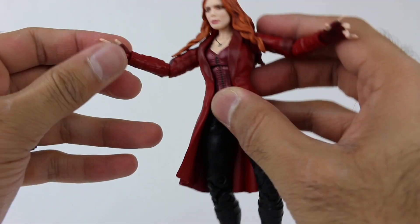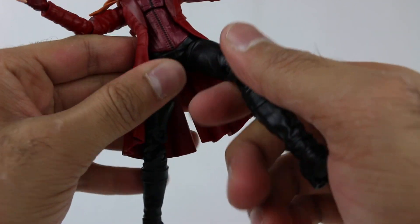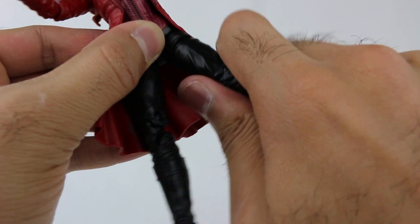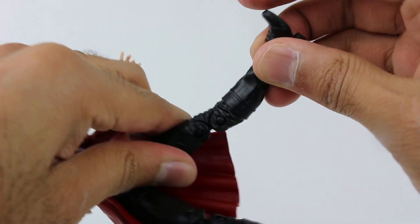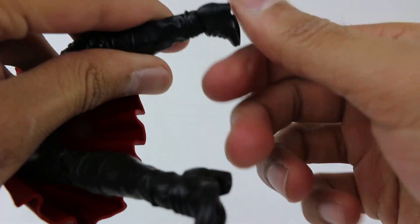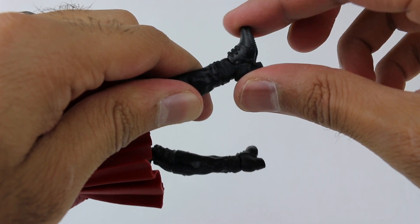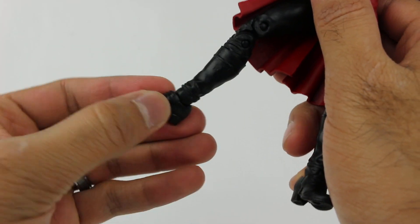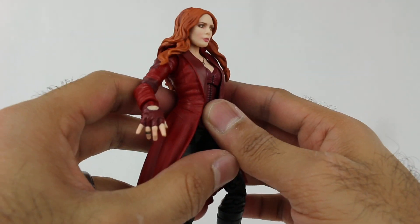The articulation is a little more limited than I was hoping for. The legs move apart a decent amount, slightly hindered by the jacket, and they move forward and back. The upper leg piece rotates, and there's a double joint at the knee. The feet move forward and back and rotate sideways. One ankle on my figure is a little loose, which makes posing tricky, but that's likely just my copy — she can still stand fine.